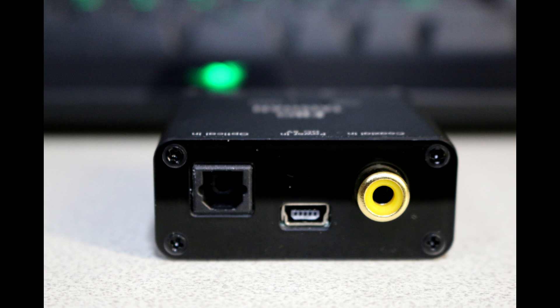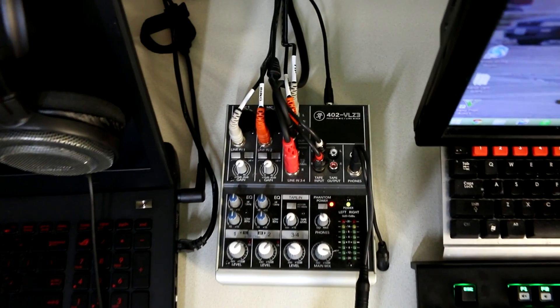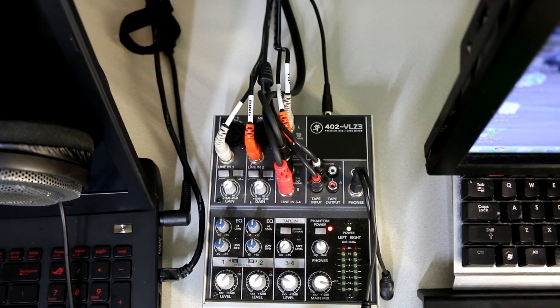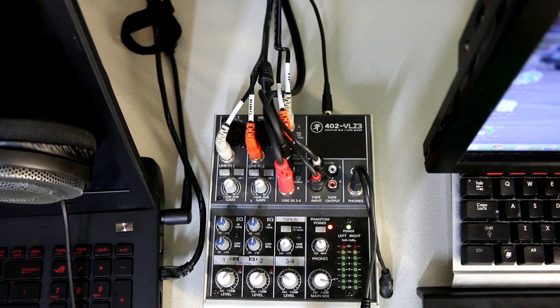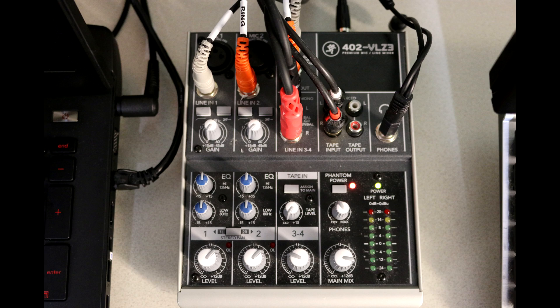One side gets the digital in and power, the other side gets the RCA out. The ringleader to this audio circus is the Mackie 402 VLZ3 — very compact and very cost effective. I bought it a long time ago. I'm doing some different conversion cables to make this work; it would be nicer to have a couple more lines, but with that comes a higher price tag.